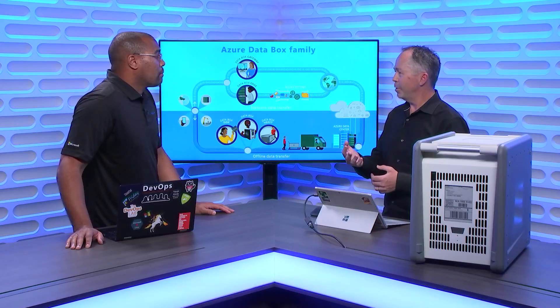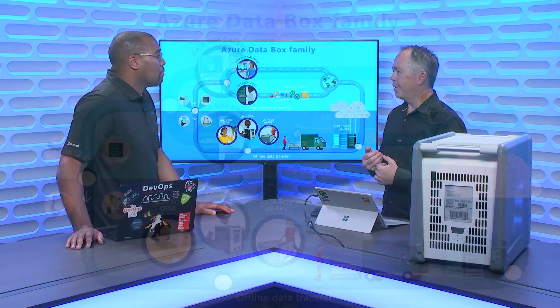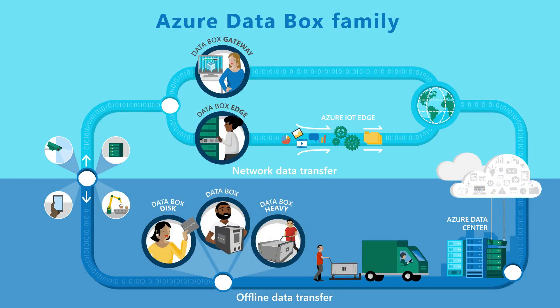We're announcing three separate devices based on the amount of data that needs to move to Azure. We have Data Box, which was announced last year and is going GA at Ignite. We have disks, which we've also been previewing. If you've got a smaller amount of data, we can send you disks, you fill them up on site and send them back. We're also announcing a Data Box Heavy — for heavy lifting of data — capable of filling up about a petabyte of data and sending it into Azure.